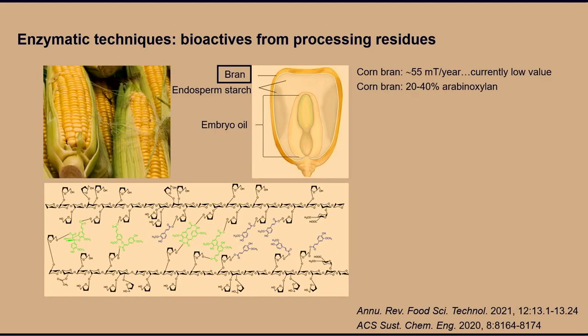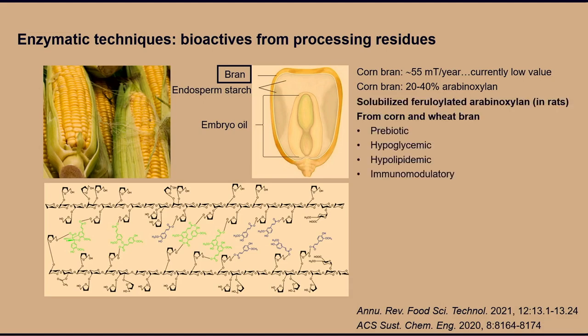Corn bran is a huge sidestream from corn starch processing in the US — about 55 to 60 million tons per year, currently a low-value byproduct. It's very resistant to normal enzymatic degradation of the backbone because it's very highly substituted. The arabinoxylan constitutes 20 to 40%. Solubilized arabinoxylans can also come from other types of cereal, but corn bran arabinoxylan is usually insoluble because of the cross-links.